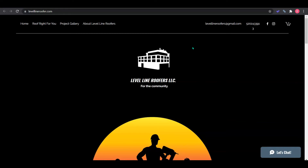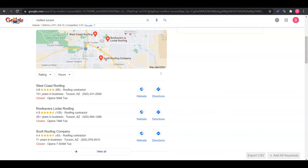I actually have an example here of a keyword, which is 'roofers Tucson.' This keyword is actually being searched a thousand times a month, so you can see there is a real search volume happening in your area.